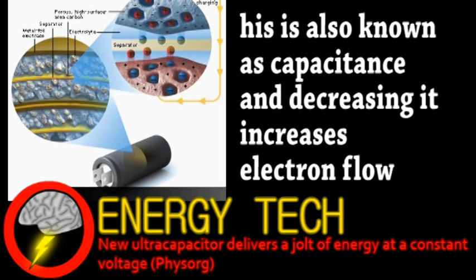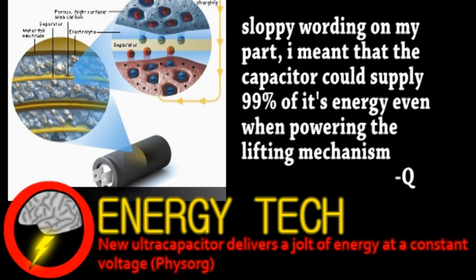The prototype managed to produce a voltage range of 4.6 to 4.9 volts, and this constant voltage mechanism used more than 99% of the charge stored in the capacitor. Further improvements include making the capacitor mobile and usable at different angles, as well as using other types of newer, higher-energy-density ultracapacitors.